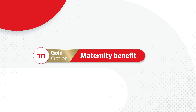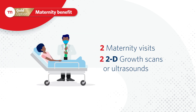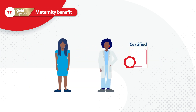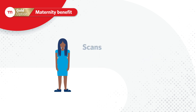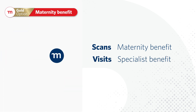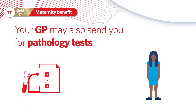Your maternity benefit covers two maternity visits, which includes two 2D growth scans or ultrasounds per pregnancy. You will need to visit a network GP who is certified to do growth scans, or be referred by a network GP to a gynecologist. If you do consult a gynecologist, the scan will be paid from this benefit, but the visit will be paid from your specialist visits benefit.